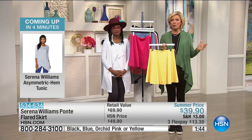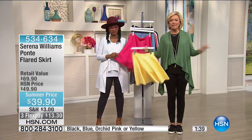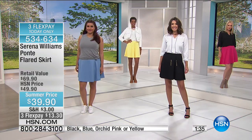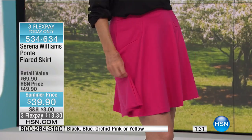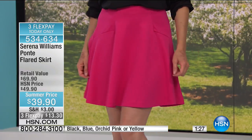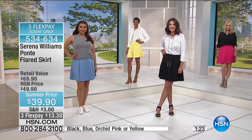In a couple of minutes we're going to be talking about that asymmetrical hem short-sleeved version. All kinds of wonderful ways to mix and match — these pieces aren't designed to just be separate, so you can have fun playing. I think a skirt like this is so Serena. It really is. If you're a Serena fan and you want to wear what Serena wears on the court, this is the off-the-court version of it.